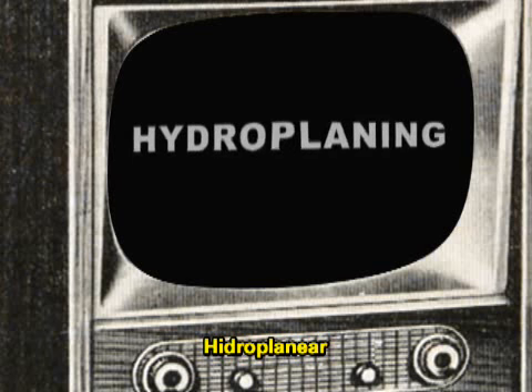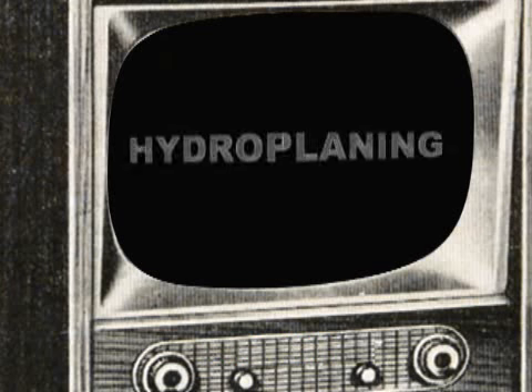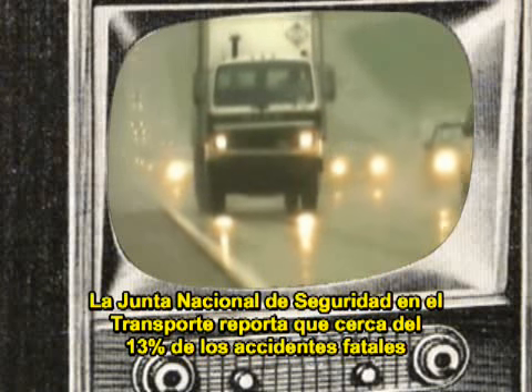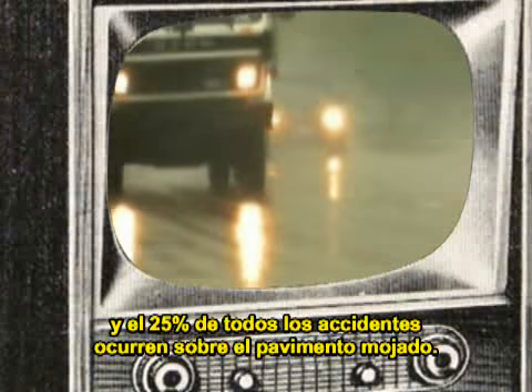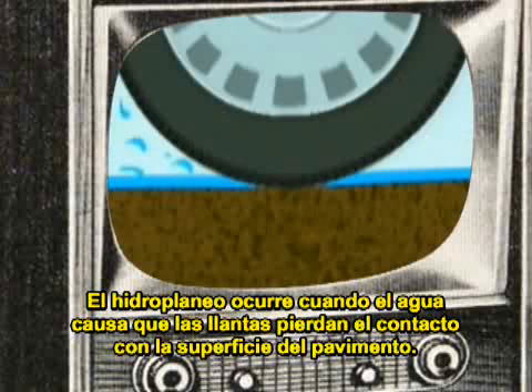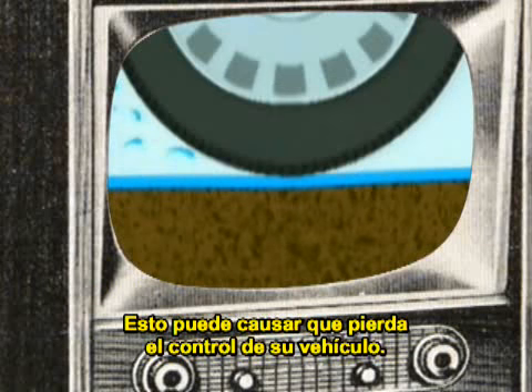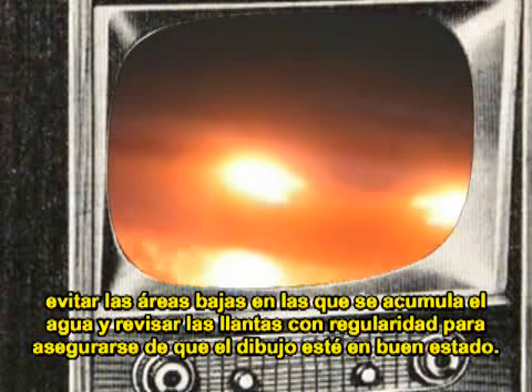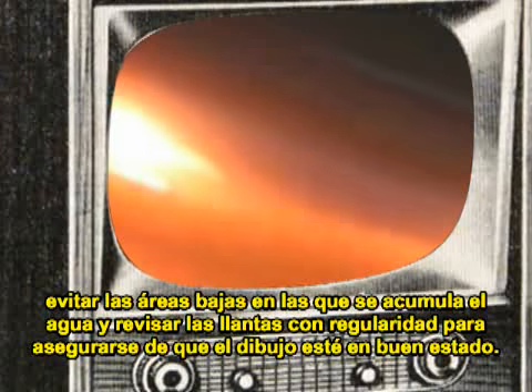Check this out. The National Transportation Safety Board reports that about 13% of fatal accidents and 25% of all accidents occur on wet pavements. Hydroplaning occurs when water causes your tires to lose contact with a pavement surface. This can cause you to lose control of your vehicle. Driving in wet weather requires that you slow down, avoid ruts and other low areas that hold water, and regularly check your tires for good tread.